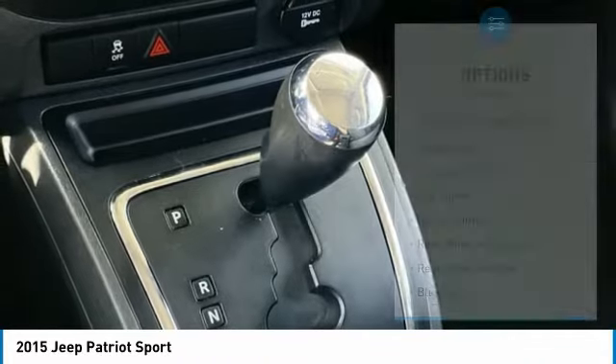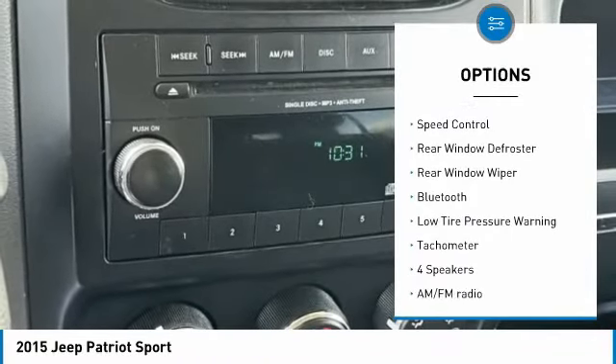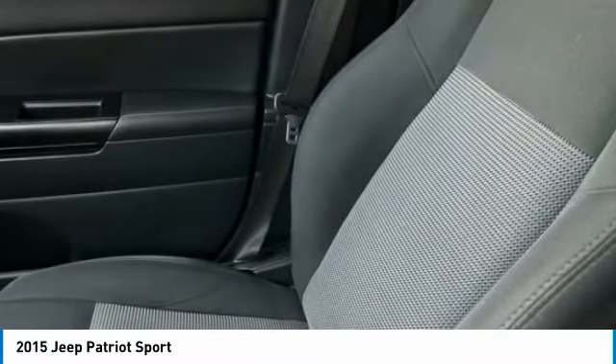Here are some of this vehicle's great options: electronic stability control, brake assist, traction control, fog lights, speed control, rear window defroster, rear window wiper, Bluetooth, low tire pressure warning, and tachometer.